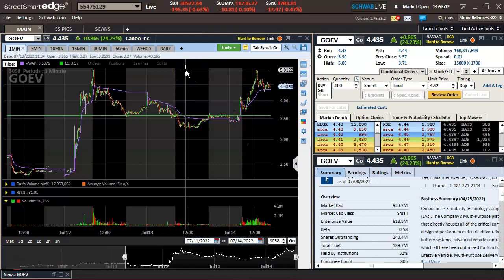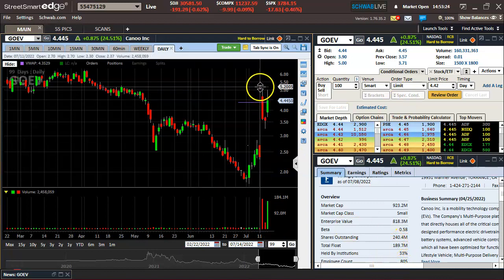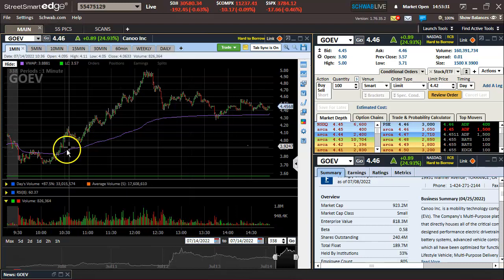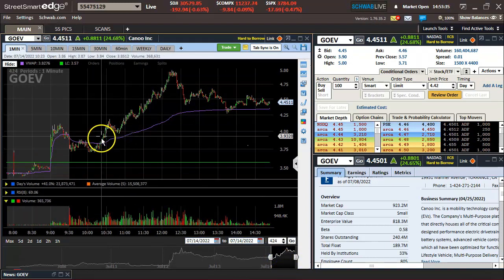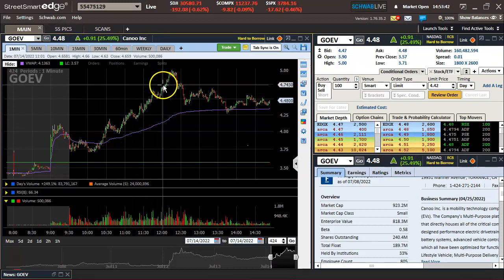This is just a nice bounce, retesting the highs of the other day. But what was crucial here is the volume — if it didn't have this volume, I doubt it would have even gotten close to five. And as you can see, the way this moves much differently than these low float, low market cap plays.